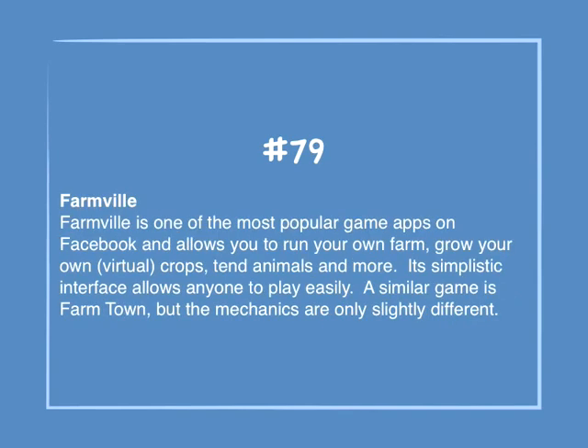Number 79: Farmville. Farmville is one of the most popular game apps on Facebook, and allows you to run your own farm, grow your own virtual crops, tend animals, and more. Its simplistic interface allows anyone to play easily. A similar game is Farmtown, but the mechanics are only slightly different.